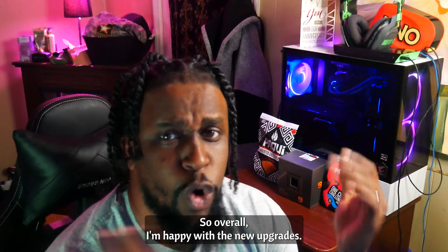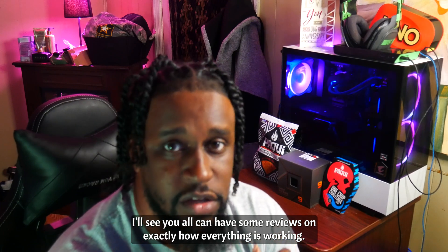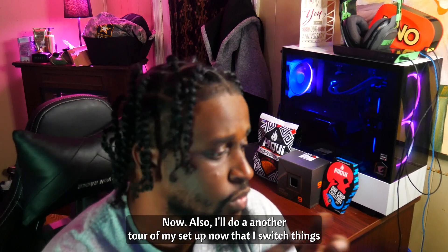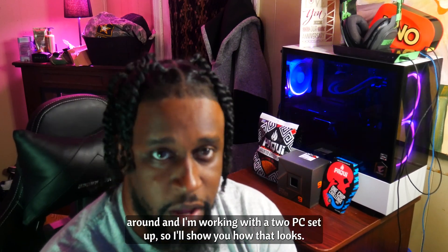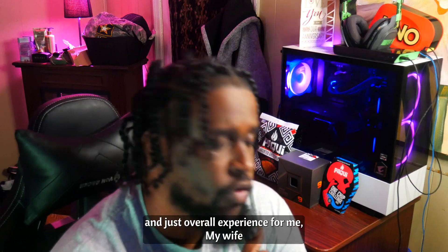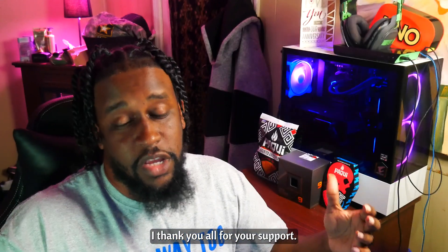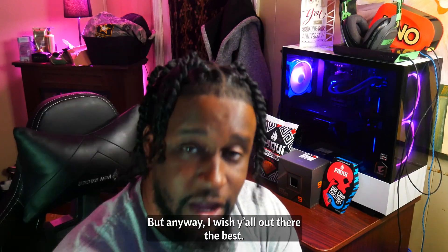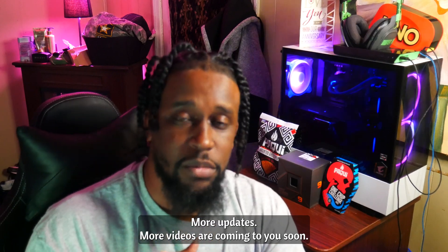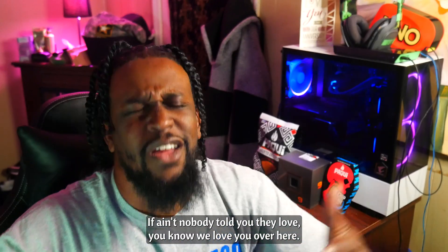After that, that was all she wrote. Overall, I'm happy with the new upgrades — everything is working well. I'm going to have some more updated videos for y'all so you can see exactly how everything is working, show you the frame rates of a couple of games, and show you the differences in performance I can get now. I'll also do another tour of my setup now that I've switched things around and I'm working with the two-PC setup. I added some new bells and whistles to make my stream and overall experience more professional. I thank y'all for all your support — I really, really appreciate it. Be sure to check back, more updates and videos are coming. If ain't nobody told you they love you, know we love you over here. Until next time — peace.